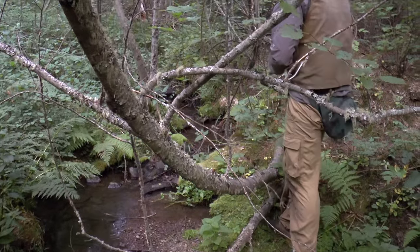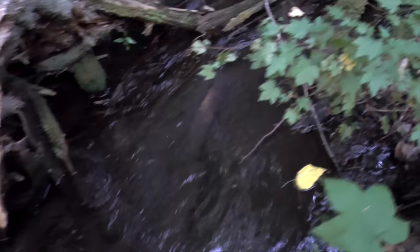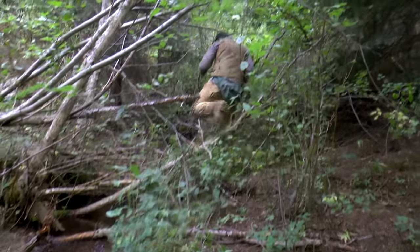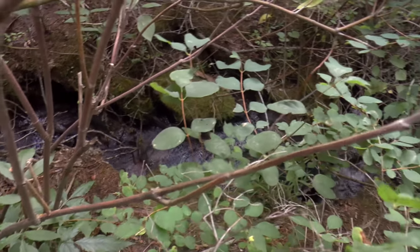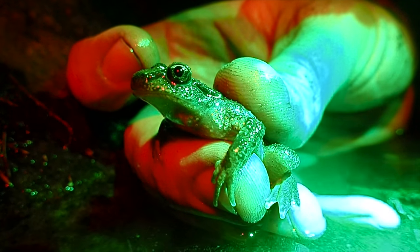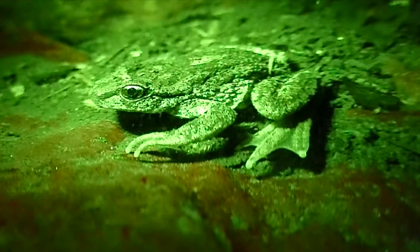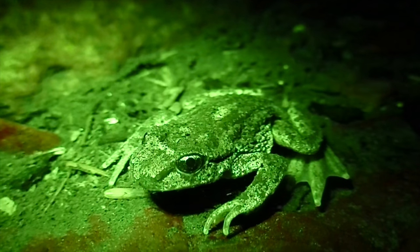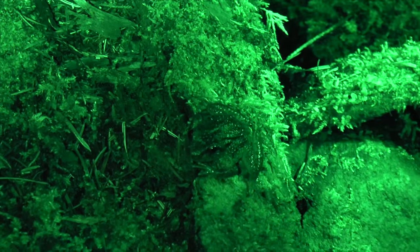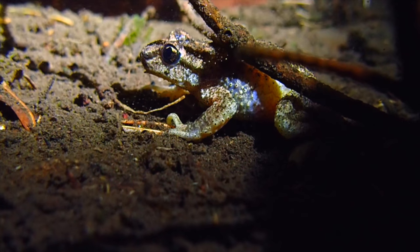Matt searches for Rocky Mountain tailed frogs. The frogs persist in fast-moving, small mountain streams a few feet wide. Adults forage at night and eat invertebrates in and out of the water. We locate a tailed frog in the creek. The Rocky Mountain tailed frog received its name because of its short tail, which the male uses to penetrate the female — the only frog in the world with internal fertilization. In swift streams, this method reduces the loss of sperm. Forest fires and timber harvest threaten tailed frog habitat. Tailed frogs travel along riparian corridors, so fragmented habitat restricts gene flow between communities.